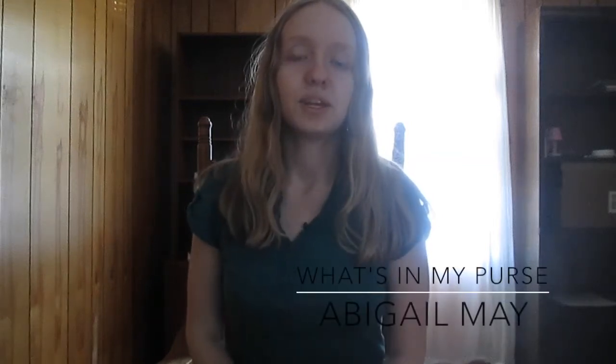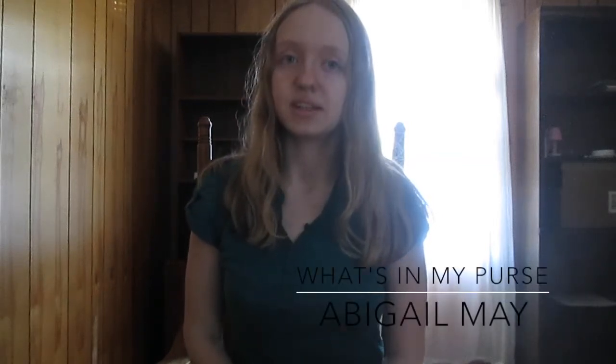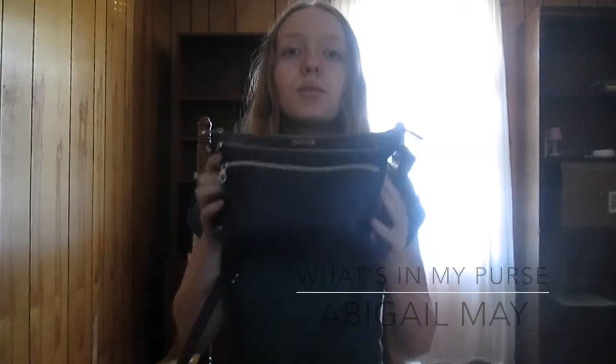Hey guys, today I will be showing you what is in my purse. So this is my purse — it is the brand Relic and I got it at Kohl's. I don't remember how long ago I got it at Kohl's, but as you can see it's still in pretty good condition.